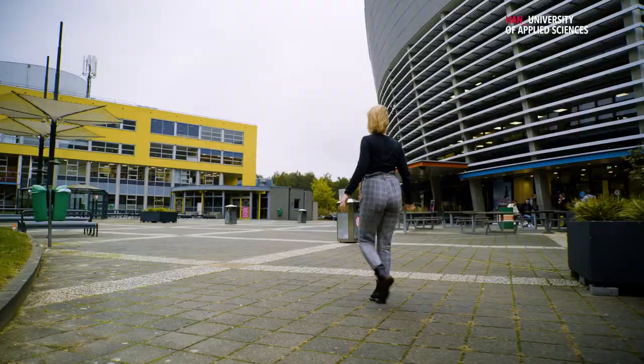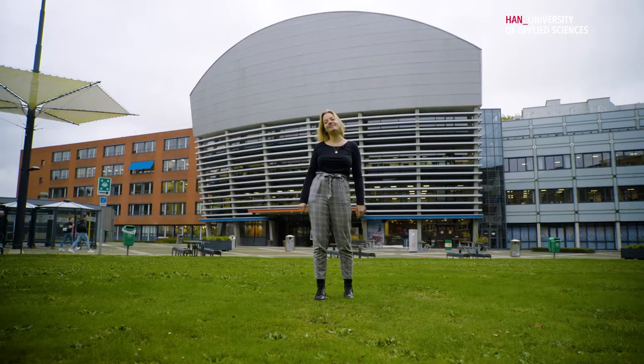So this was the Nijmegen campus and now let's go to Arnhem. Today we are in Arnhem and I'm going to show you around the campus. Let's have a look.